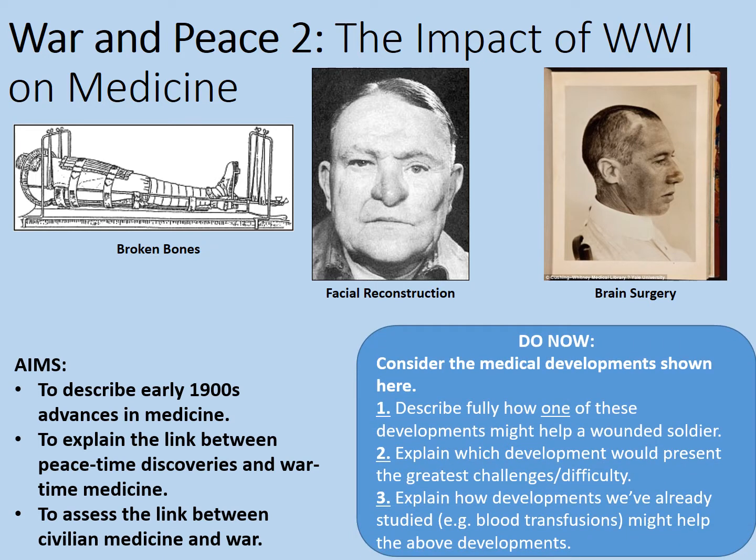Here's a do-now starter task. Consider the medical developments shown here. Describe fully how one of these developments might help a wounded soldier. Explain which development would present the greatest challenges and difficulty. Lastly, explain how developments we've already studied, like blood transfusions, might help with the above developments. If you've not yet studied these other developments, I urge you to see my first lesson on war and peace and the impact of medicine. Pause the video here while you answer those questions.